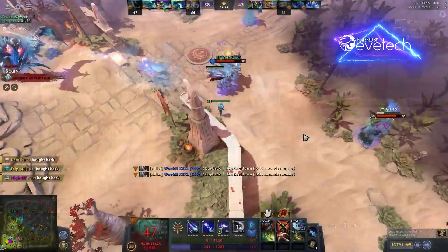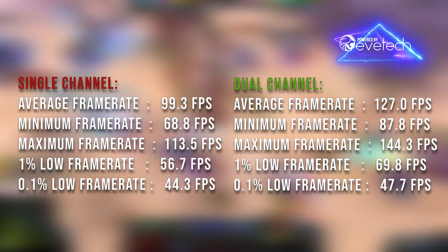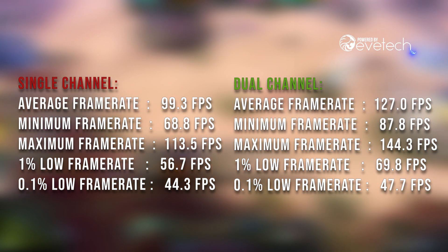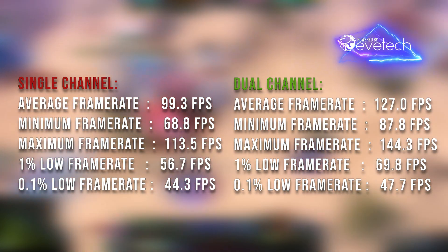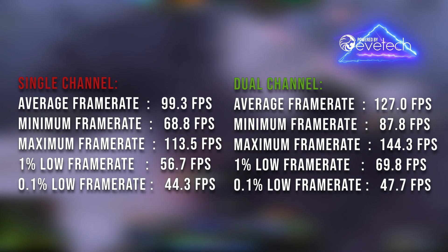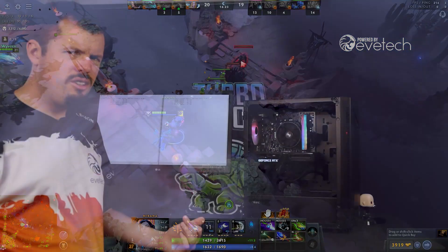On the left you'll see single channel results for Dota 2, and on the right dual channel. I don't think I need to say much — we went from under 100 average FPS to 127. The minimum frame rate increased by nearly 20 FPS; on a scale of 60 to 80 that's a 30% increase. Maximum frame rate increased by nearly 30 points, from 113 to 144. The 1% lows increased by nearly 20 FPS — that's about 25 to 30 percent improvement.